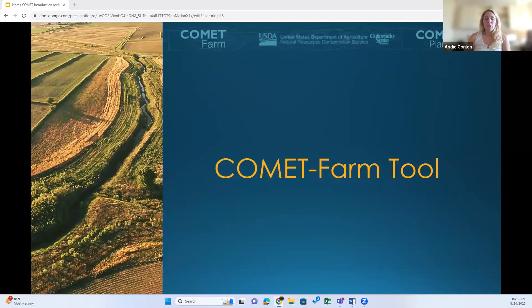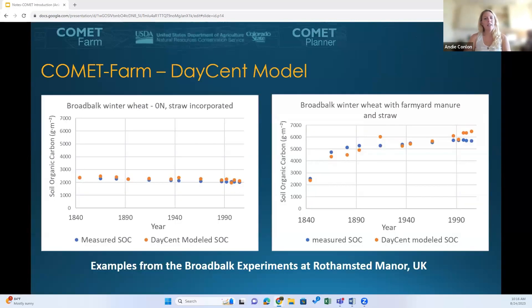Now I'm going to dive into a bird's eye view of Comet Farm before we go into Comet Planner. As I move forward talking about DASENT, just a reminder that this is only relevant to cropland accounting — it's a good overview of Comet Farm in general, but for the animal ag demo today, this is not applicable.